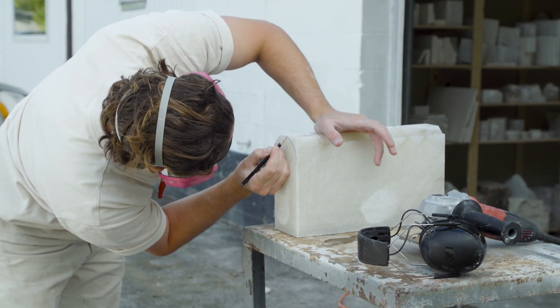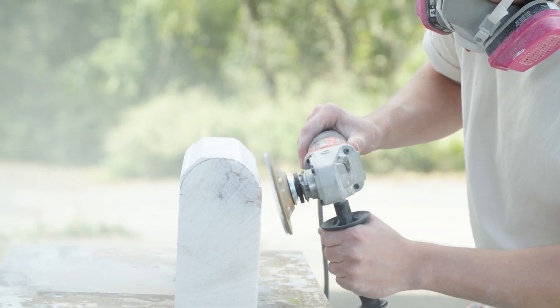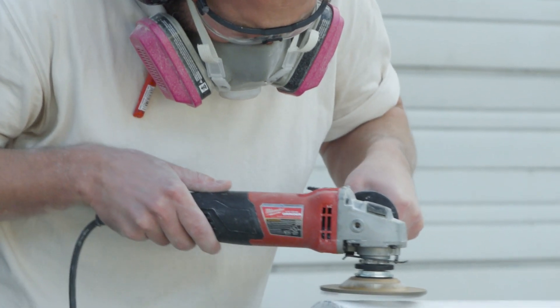In general, it roughly takes five to six hours to cut and shape the feet for the credenzas.